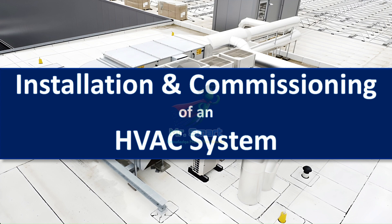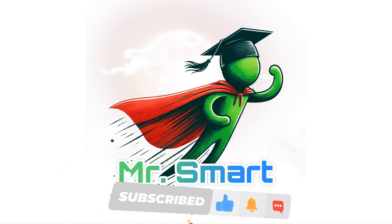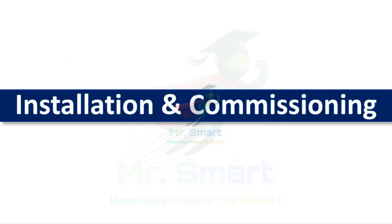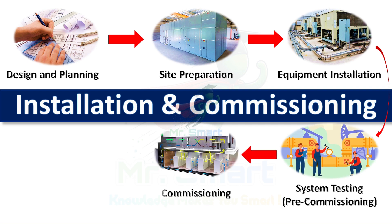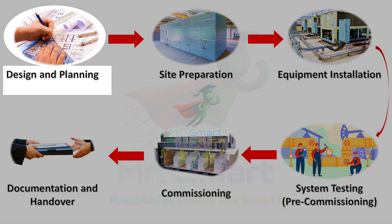Let's get started. Welcome to Mr. Smart Engineering. Installation and commissioning of an efficient HVAC system involves a sequence of steps and starts with the most important stage called design and planning.